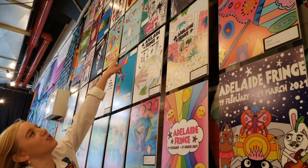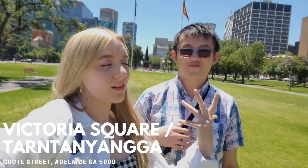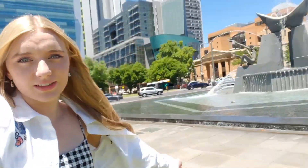Oh my gosh, two hours — that was fun! We are in Victoria Square. There's a fountain. If you come to Adelaide, you have to see Victoria Square because it's one of the most popular places in Adelaide, other than Rundle Mall. They're famous as a landmark in the city.